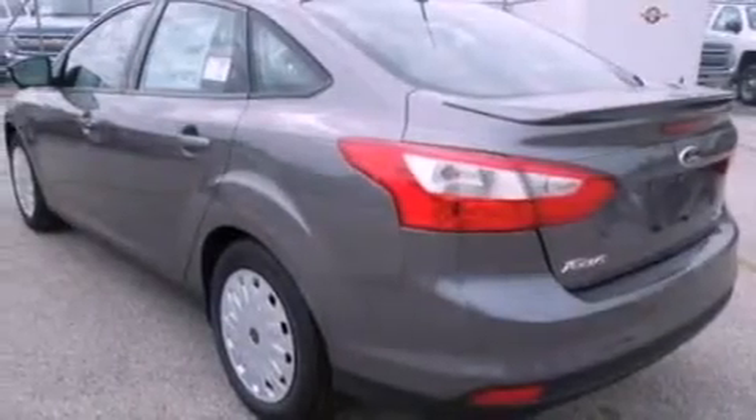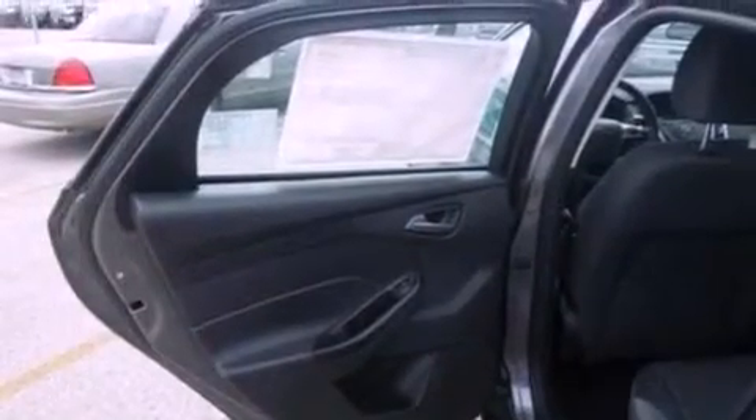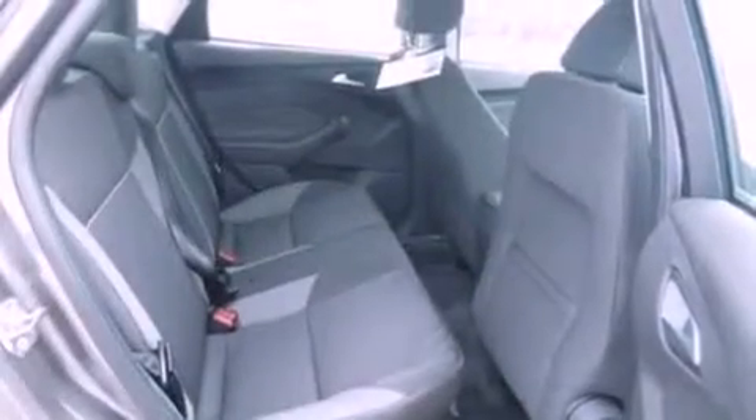The following features are also included: air conditioning, cruise control, full power accessories, a six-speaker audio system, a four-wheel independent suspension, an illuminated driver's side vanity mirror, privacy glass, dusk-sensing headlights, a keyless entry system, and a rear spoiler.